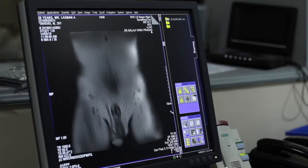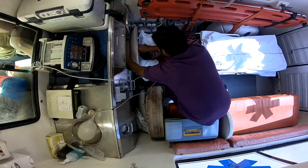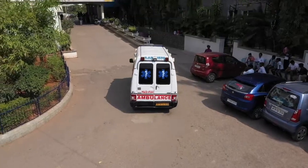It is also backed up with 24-7 CTs and MRI scans along with advanced intensive care units. We also have a fleet of basic and advanced life support ambulances.